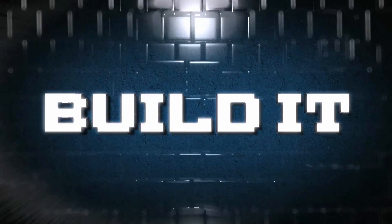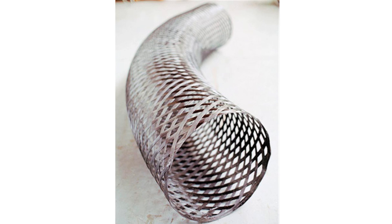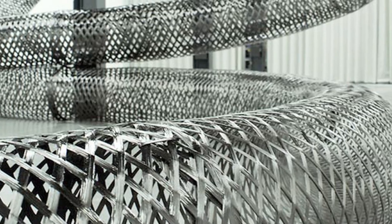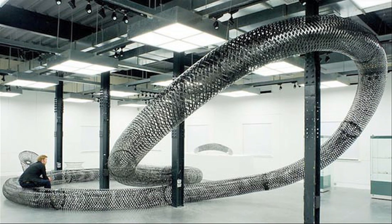Build it! This gigantic warehouse-sized sculpture weighs only 10 pounds. Mathias Bengtsson spins carbon fiber into a thread, a technique used by NASA to create rocket fuel tanks. And despite being so light, it's actually incredibly strong.